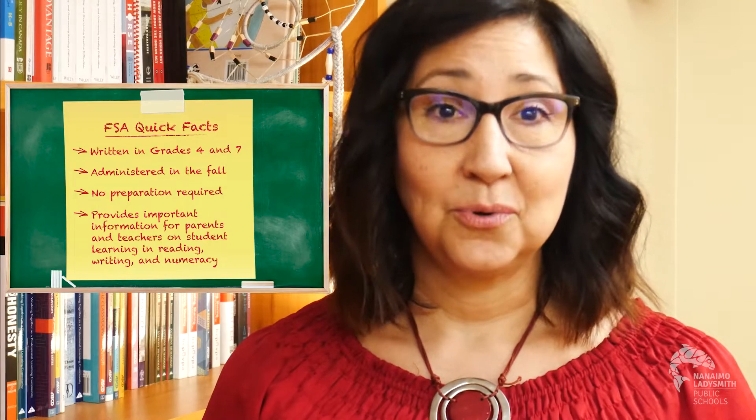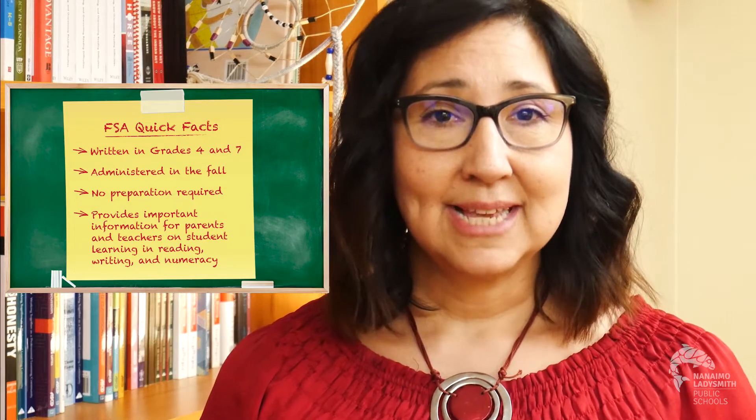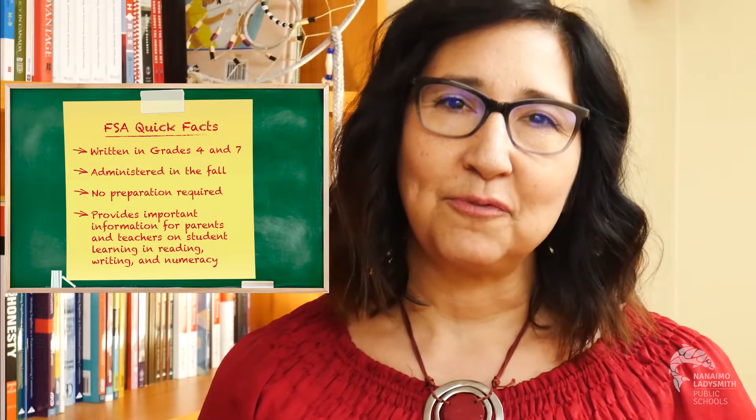The FSA is an assessment, not a test. A test is something that's given to a student after instruction and the results are used to evaluate or grade the student. An assessment, on the other hand, can be given to a student before, during, or after the learning. The assessment information is used to tell the teacher what they need to teach next. The goal of assessment is to make improvements as opposed to simply being judged.